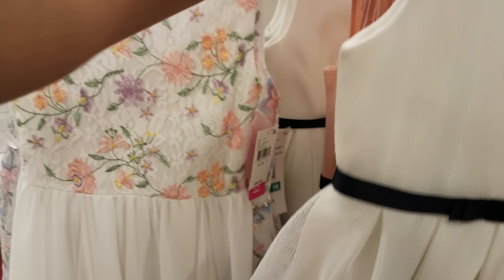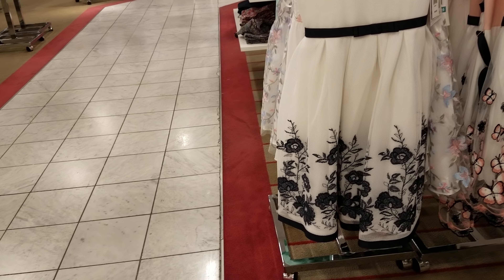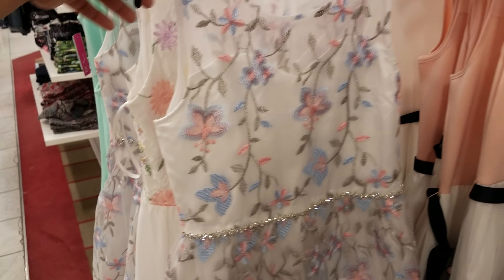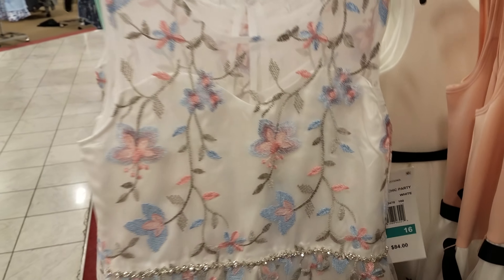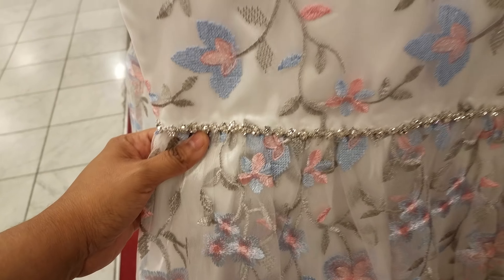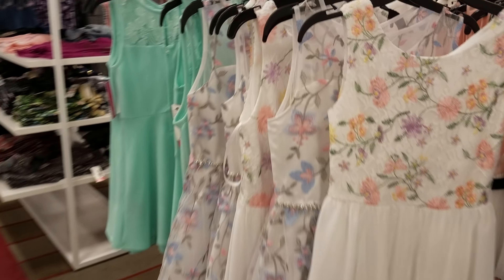There is a white one — let me pull that over here. So here's the white one and if we back up it's more of a floral on the bottom. Look at this one right here, here's a different pattern, and they are asking $84. This comes with like a little cute chain belt.